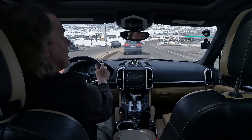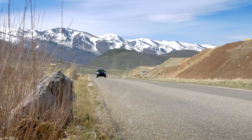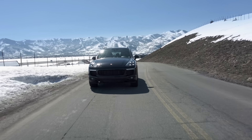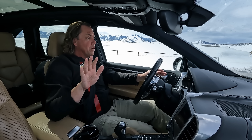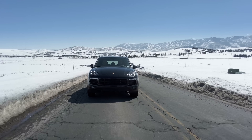Our last Cayenne got 16 mpg average, and if you pushed it, 14. The best I ever saw on our old Cayenne was 19 miles per gallon. This is already averaging 20 — we're not saving anybody here, but we are getting significantly better gas mileage than we've had before. I'll take that as a win.